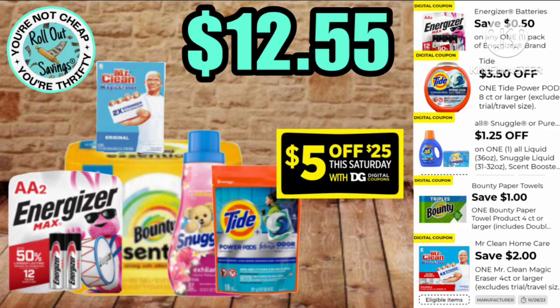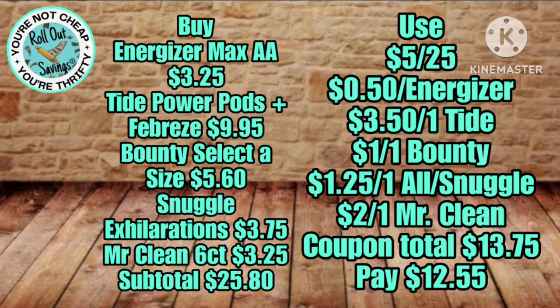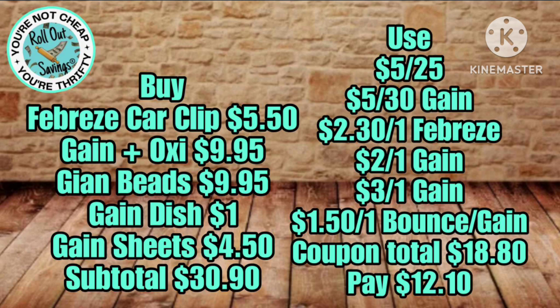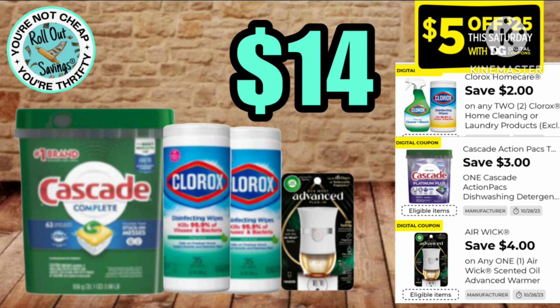This one you've got Tide, Snuggle, batteries, Bounty six rolls, and Mr. Clean Magic Erasers for just $12.55 — that is less than half price of your grand total. And here is an amazing Gain deal: over $30 worth of Gain for just $12.10 using the coupons listed right here — that is $18.80 in savings.